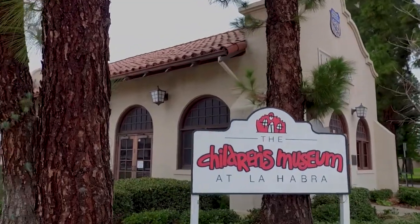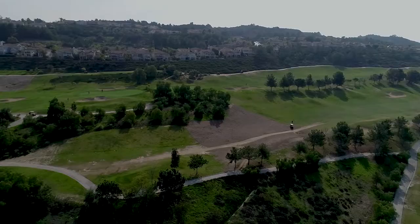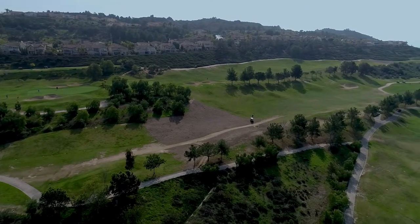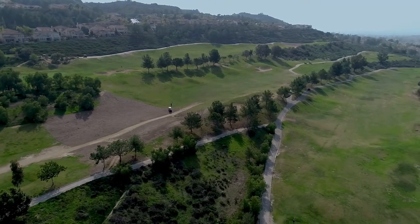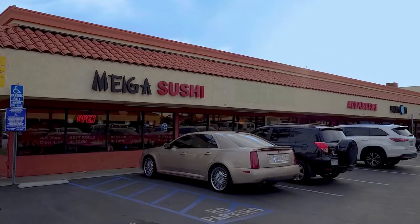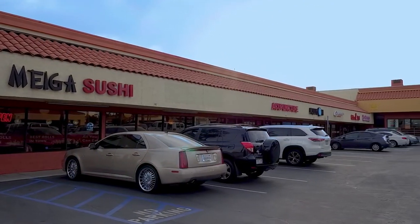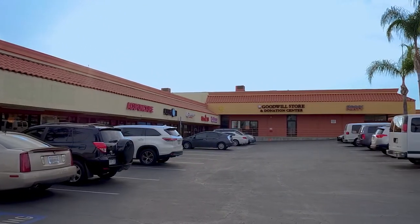If you're looking for a fun time, I'd highly recommend the La Habra Children's Museum. There are two main golf courses here: the West Ridge Golf Course and the La Habra Golf Course. No matter what you're hungry for or craving, you can find Chinese, sushi, burgers, pizza, french fries — you name it, it's here.